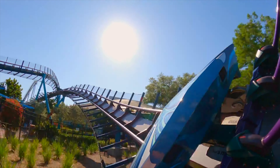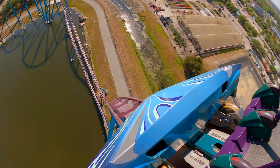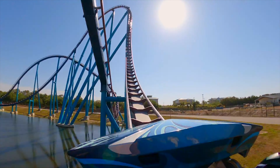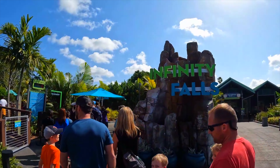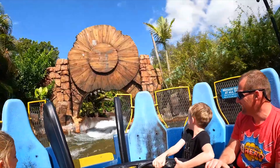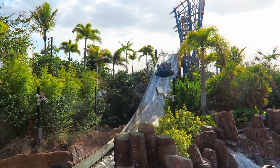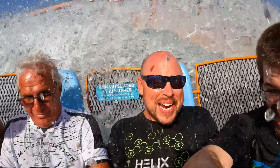Like many other hypercoasters, it doesn't feature any inversions, but don't be mistaken — this is still one of the most thrilling coasters in Orlando and consistently gets voted in the top 20 coasters in the world. Next is the river rapids ride, Infinity Falls. This currently holds the world record for tallest drop on any river rapids ride and is themed to the conservation of water. Make sure you bring your raincoat for this one as you will likely get wet, which makes it a great way to cool down on a hot day.